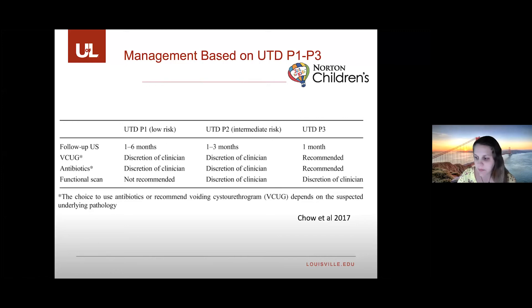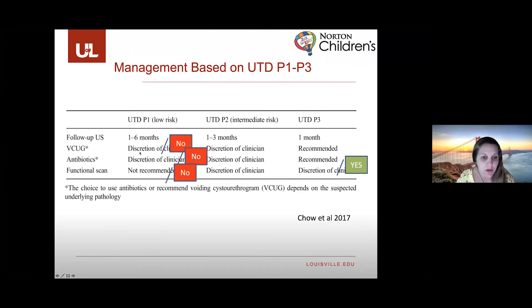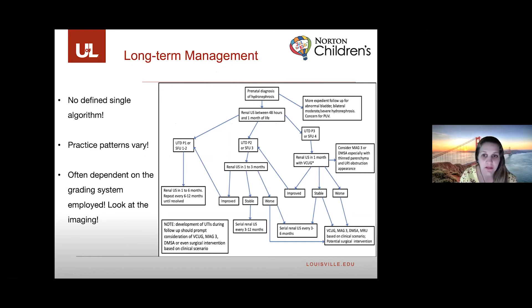When considering postnatal management, you look at these risk categories. Much of it says 'discretion of clinician,' so a lot is up to the provider. Personally, for patients with UTD P1, I'm not recommending VCUG, prophylactic antibiotics, or a renal LASIK scan off the bat. For high-risk categories, I typically recommend all three of those things in addition to follow-up ultrasound. Practice patterns vary and are often dependent on the grading system employed, which is why it's important to understand the imaging.